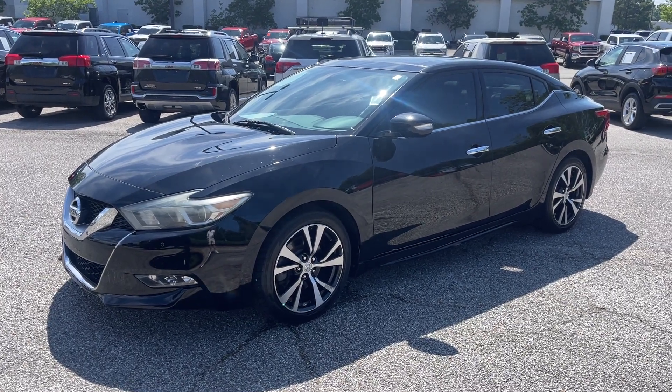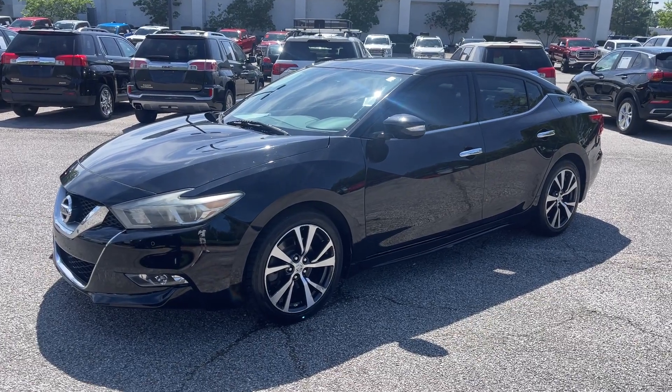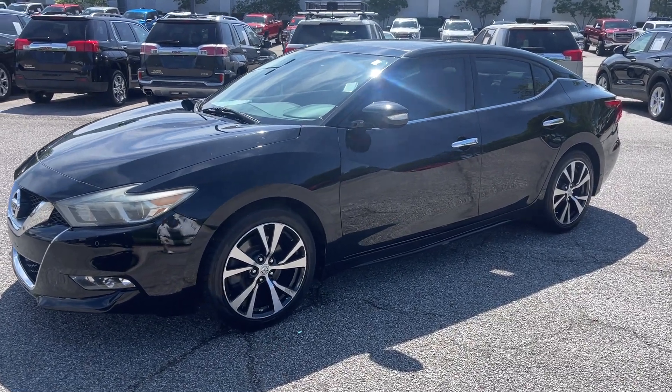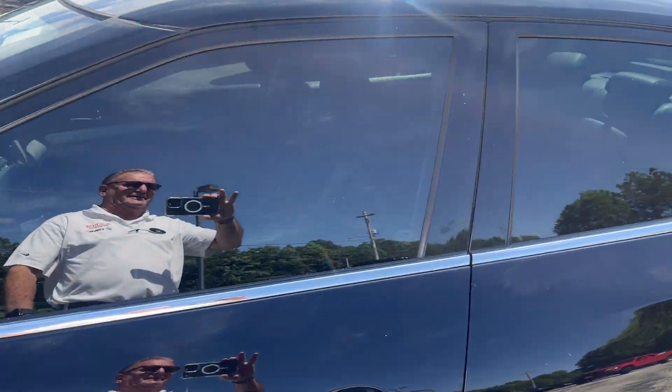Hey friends, Jack Winley, one of the salesmen here at Sunrise Buick GMC at Wolf Chase. This here's a 2016 Nissan Maxima — let's take a peek inside, you're gonna like this.